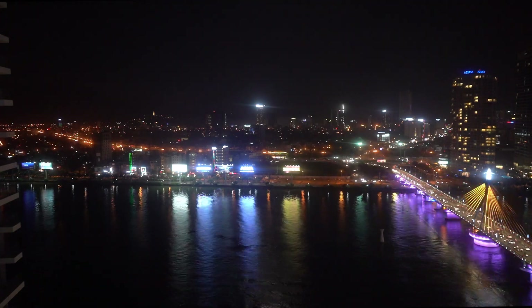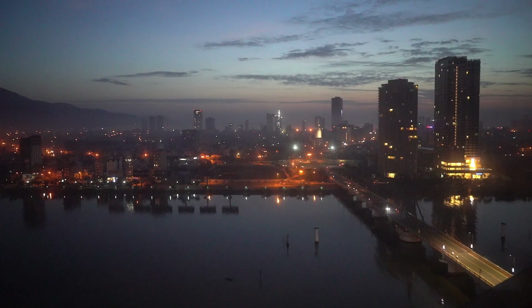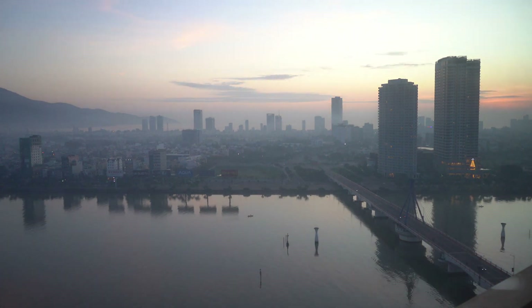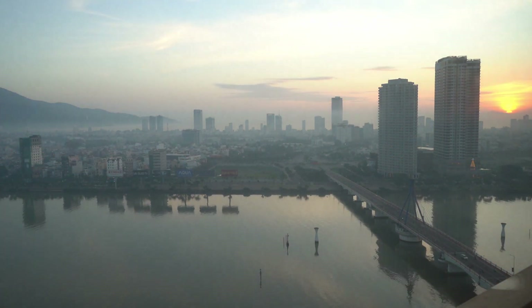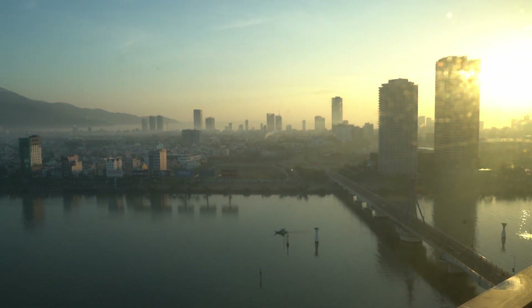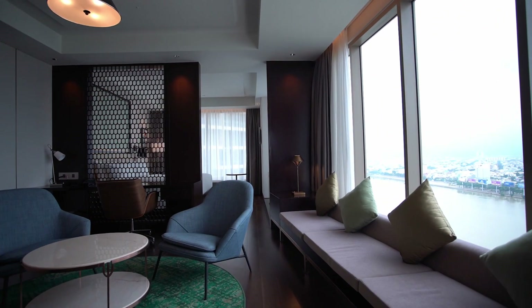We did manage to do many things in one day, because every attraction is very close together. This is the view from our room at the Hilton Da Nang, and this is the suite.